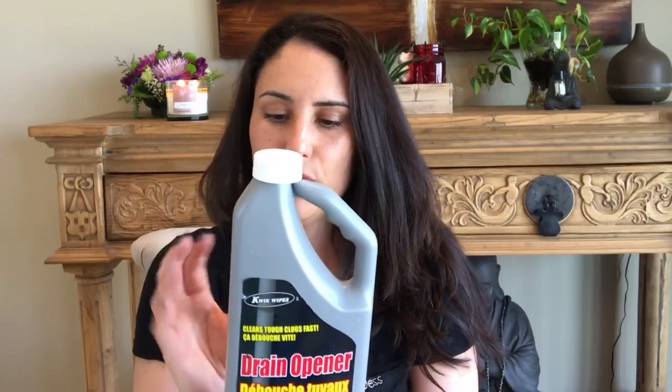I purchased some drain opener for our shower — my husband says I'm clogging the drain, but I have thick hair! I'm going to put some in and see if it fixes it. I also purchased an 8-in-1 screwdriver set — not brand name, but I'm constantly stealing screwdrivers from my husband's junk drawer and he's always asking where they are. I'll put this one in my craft room. I just need it once in a while for little things — I'm not building a house with it!